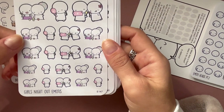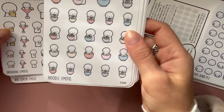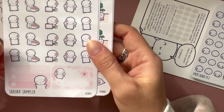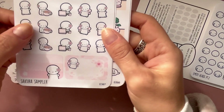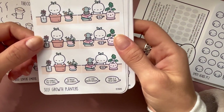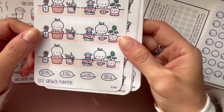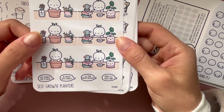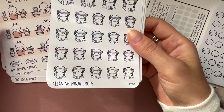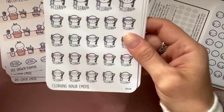Dog lover stickers — I'm obsessed with my dog. Girls night out, drinking emotes, noodles — some days I just want to eat noodles all day. Sushi, sakura sampler, and gardening emotes since I love to garden though it's getting a little hot out. Self-growth stickers — I thought this was really cute, especially with imposter syndrome. It's important to be kind to yourself and give yourself credit for where you started and where you are now.